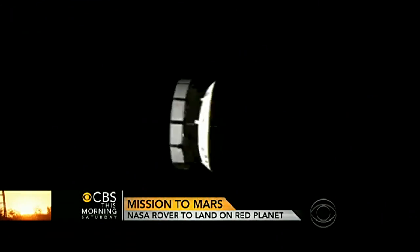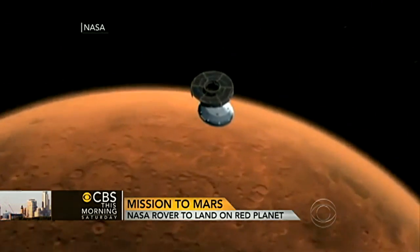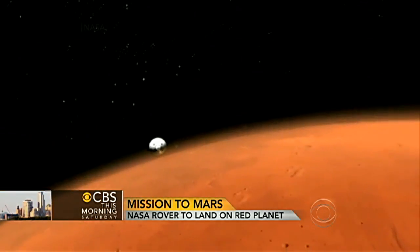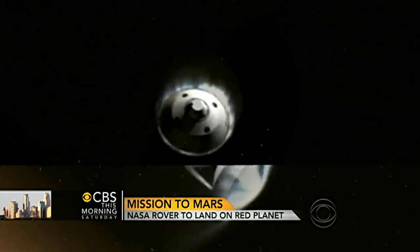I think it's up there in the nines. Those engineers at JPL are really good. Landing on Mars has been a tricky thing — seventy percent of the missions that have landed on Mars have failed. That's both the U.S. and Russia as well.